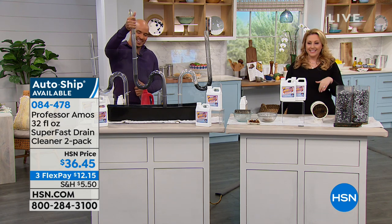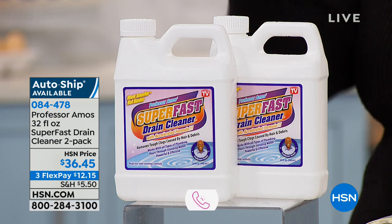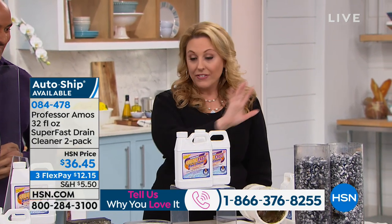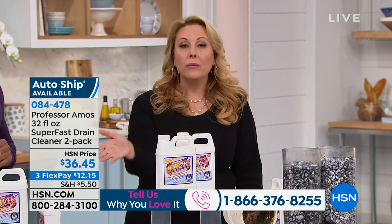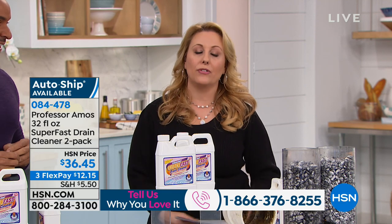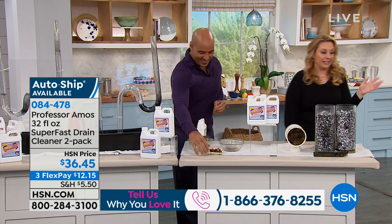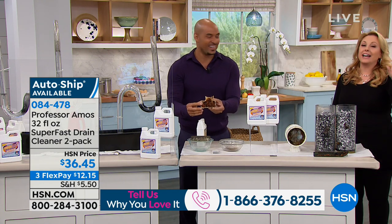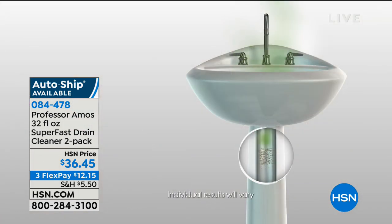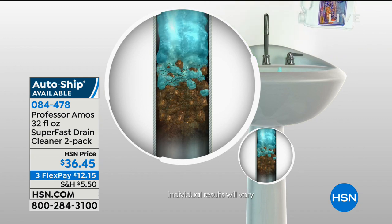Our toll-free testimonial line is 1-866-376-8255, or you can stay on the line after you order. You're getting two full-size bottles. Having this as a homeowner is great, and if you rent — think about how long it takes your landlord to act on a clogged drain. From renting in different places around the country, it's not speedy. This is a very low cost, quick, easy solution. Don't take our word for it — check out the reviews: over 2,000 five-star perfect reviews, and over a million bottles sold within the last couple of years.